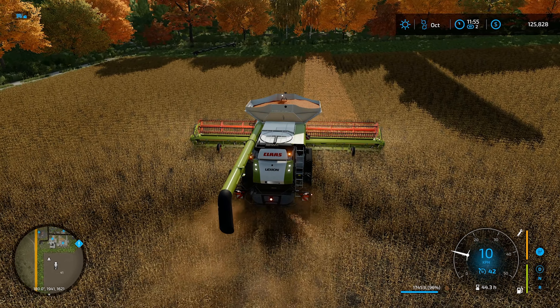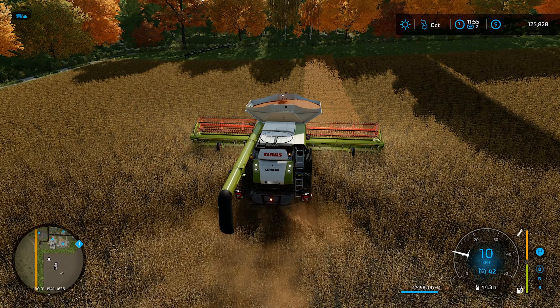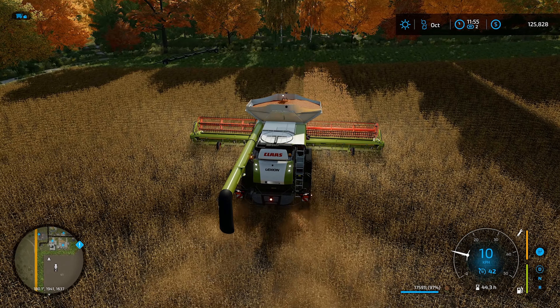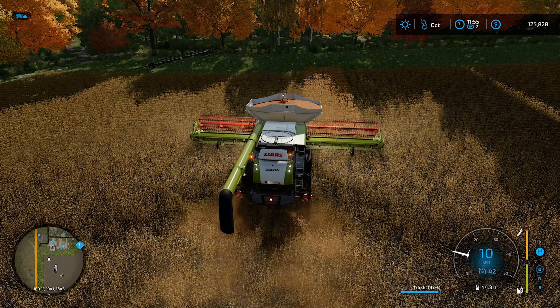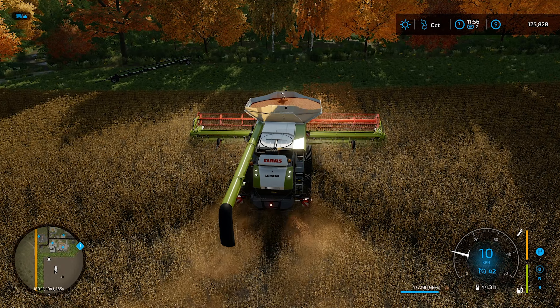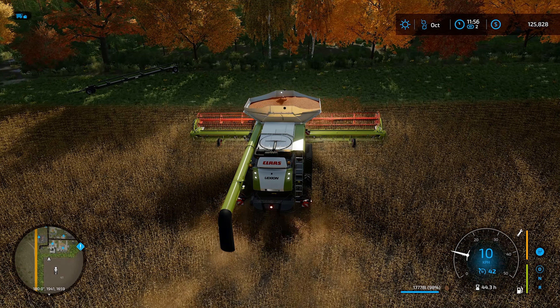I think what we'll do is after this one's done, we will head over and throw some fertilizer down on our fields. Get them all tidied up, see what's happening over there. We've only got like 1% left — look at that.